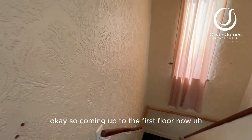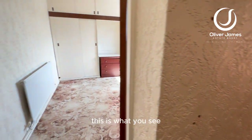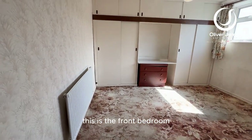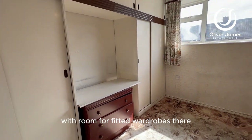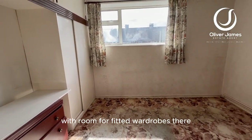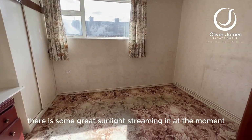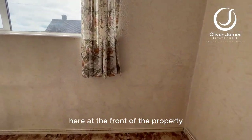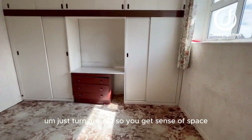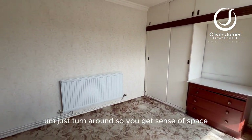Coming up to the first floor now — this is the front bedroom, bedroom number one, a good-sized double bedroom with room for fitted wardrobes along the length of that wall. There is some great sunlight streaming in at the moment; it's very bright here at the front of the property. I'll just turn around so you get a sense of space.